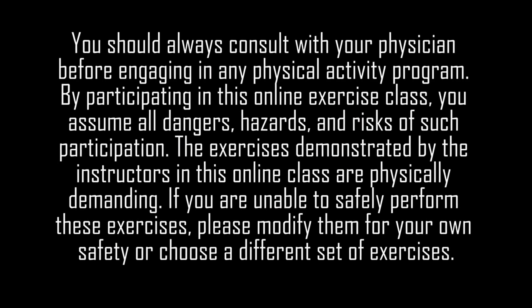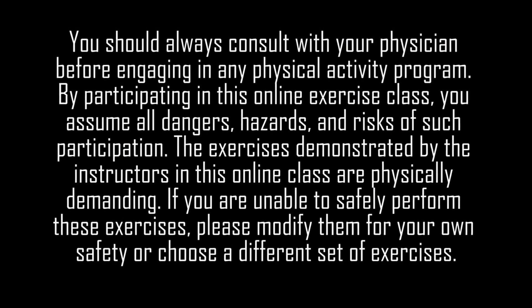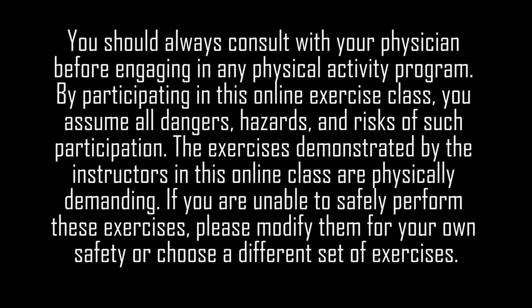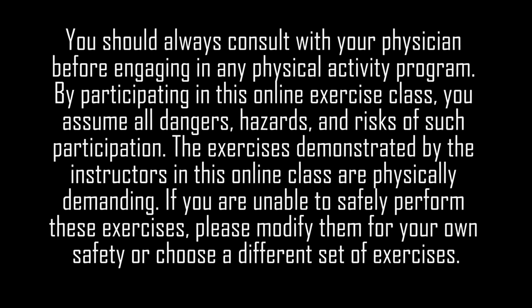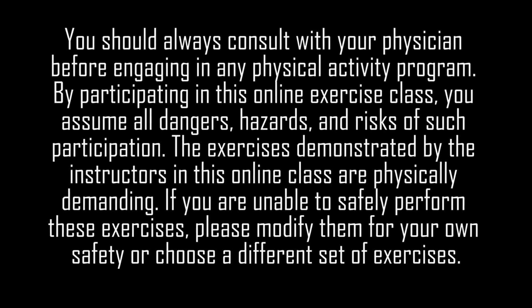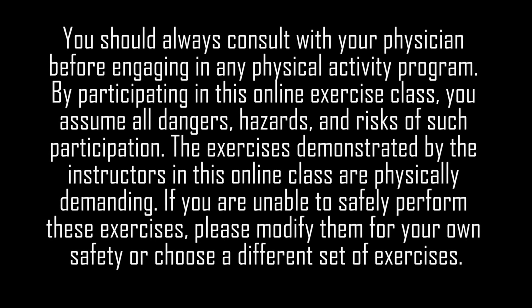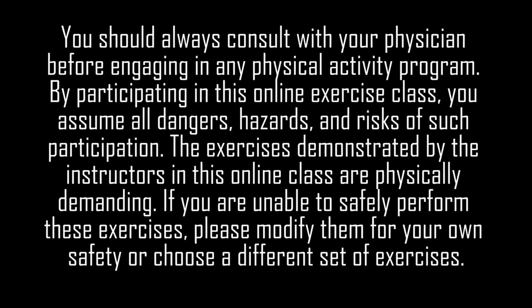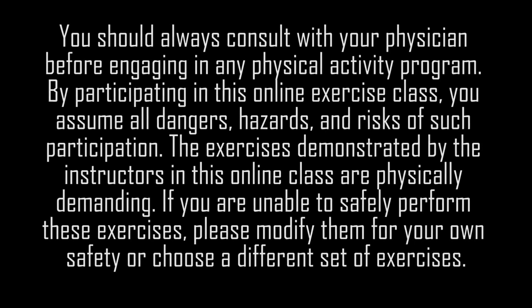You should always consult with your physician before engaging in any physical activity program. By participating in this online exercise class, you assume all dangers, hazards, and risks of such participation. The exercises demonstrated are physically demanding — if you are unable to safely perform them, please modify for your own safety or choose a different set of exercises. Remember, it's your body and your responsibility.